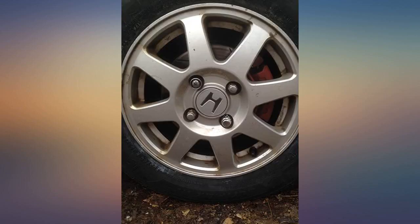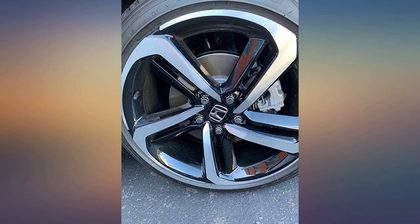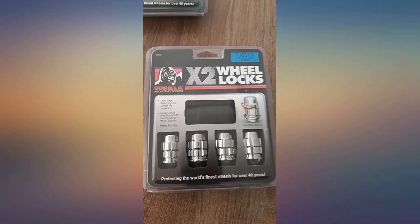I bought 2 different gorilla style lock nuts. If you're wondering what wheels these are, these are 02 Accord Special Edition wheels. From what I know, only the 02 Accord Special Edition came with these wheels.